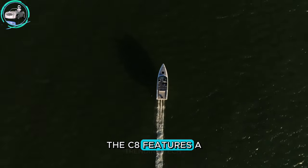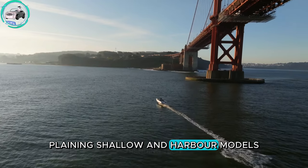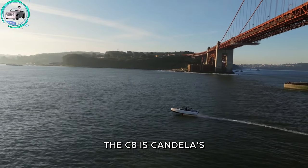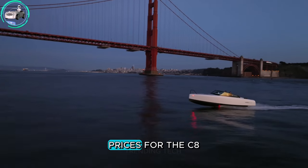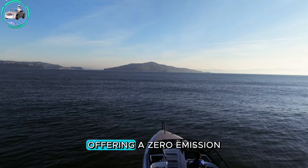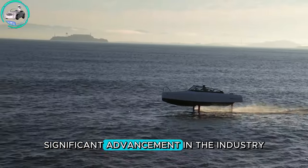The C8 features a retractable sea foil system, allowing it to switch between foiling, planing, and shallow water modes. Powered by the quiet and efficient Pod Propulsion System, the C8 is Candela's second model in the high-end leisure boat industry. Prices start at €290,000 (about $318,000), offering a zero-emission, serene, and comfortable boating experience that marks a significant advancement in the industry.